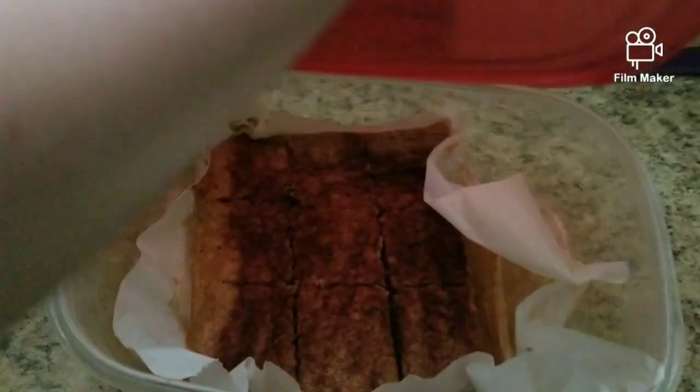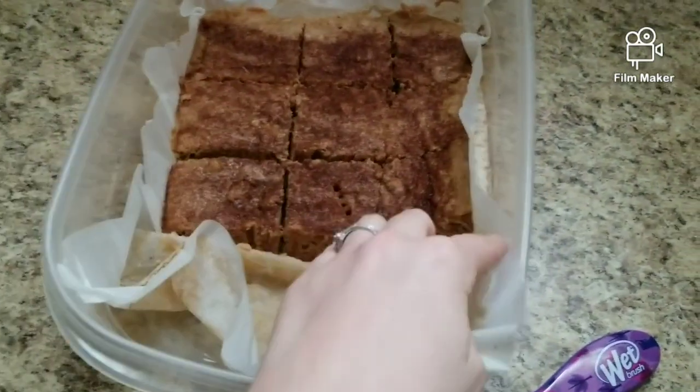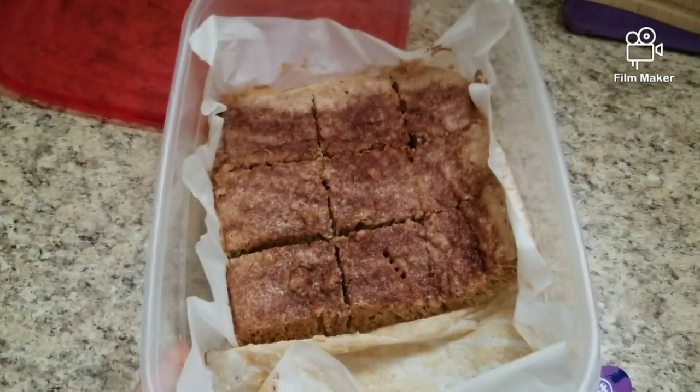I made a cinnamon sugar breakfast cake — it's a muffin recipe but I turned it into a cake because I didn't want to use a muffin tin. Let me know in the comments below if you want the recipe and I'll do a dedicated video.